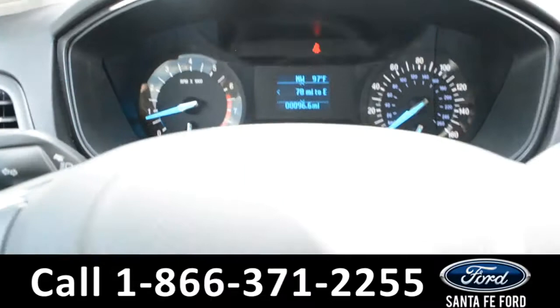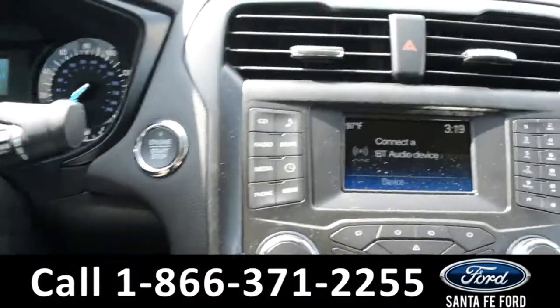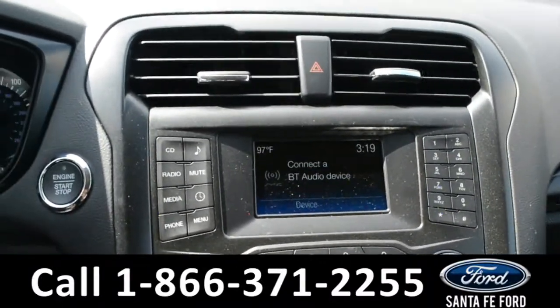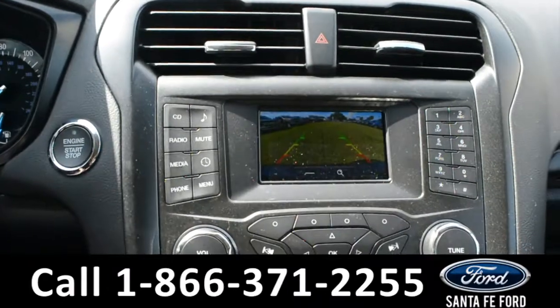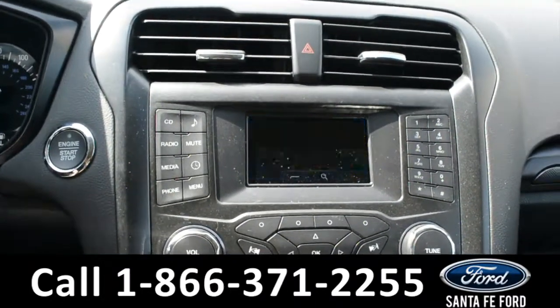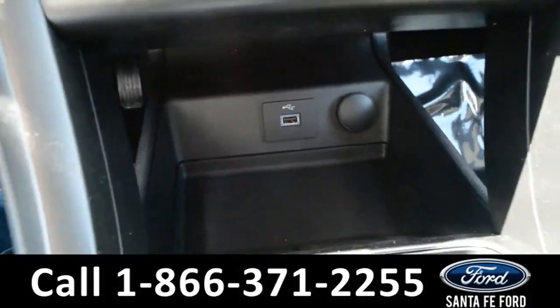Here's a look at the dashboard and steering wheel. This vehicle is a push to start. Here's a look at the media center — this is where the vehicle displays its backup camera. Here's a look at the climate controls. There's also a USB port.